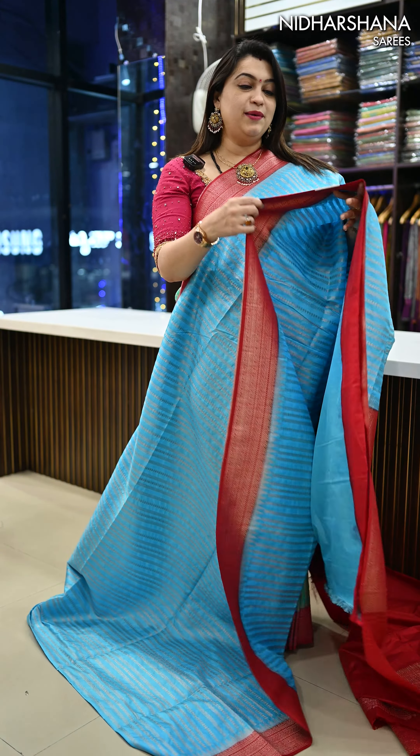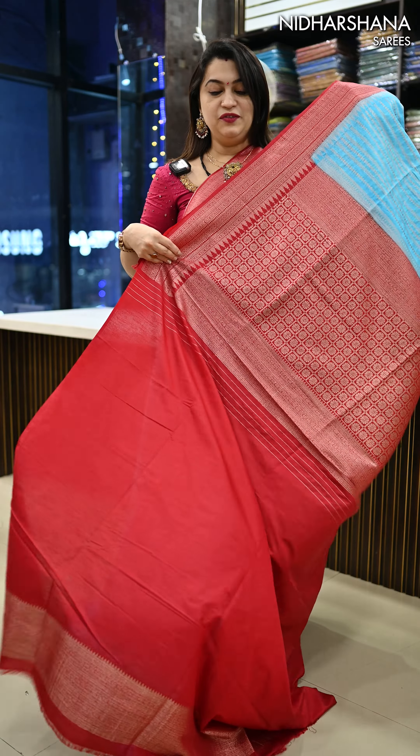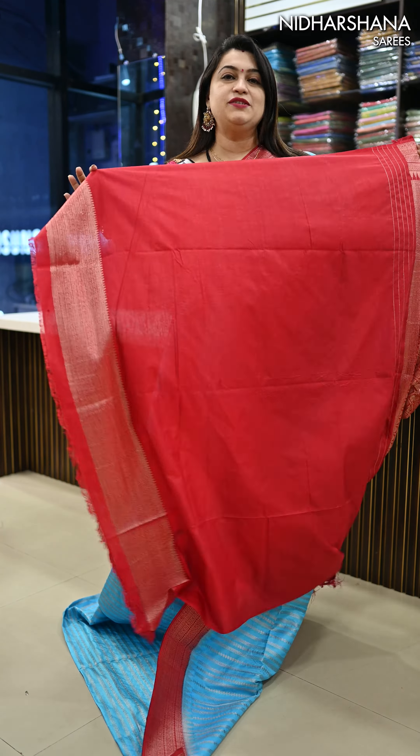Next, we have beautiful rama blue with a red color combo — a very beautiful pallu with a matching blouse piece for this saree.